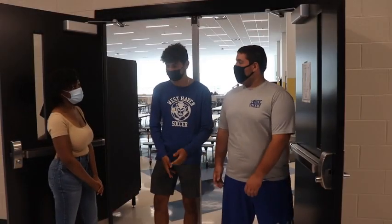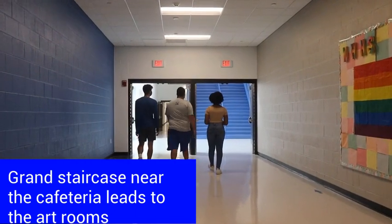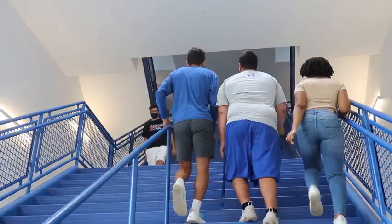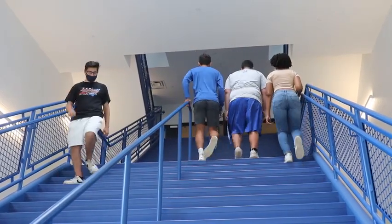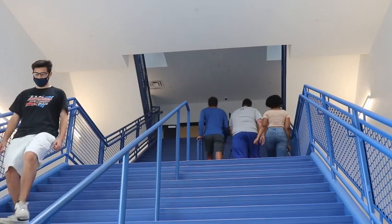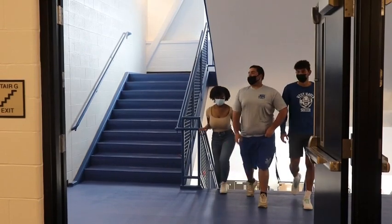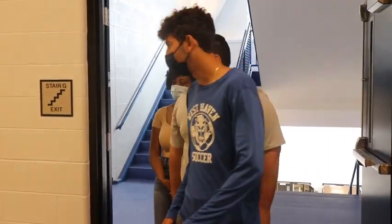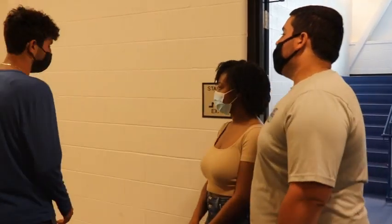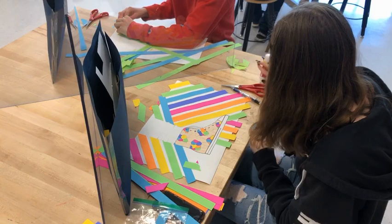Next, we'll head up to the library. Down this way, we have our graphic design rooms and our art rooms.